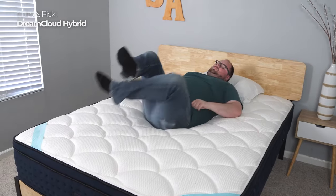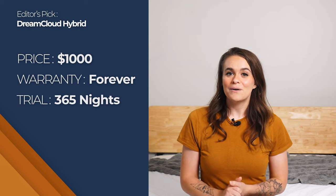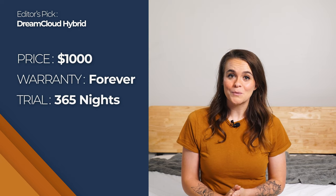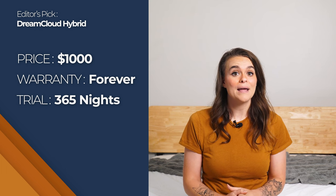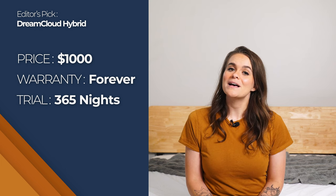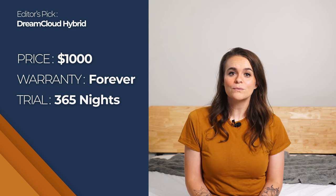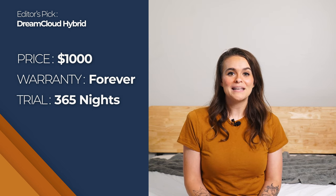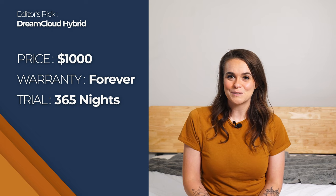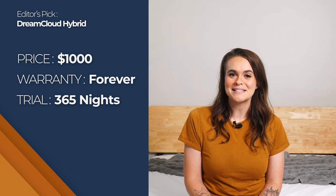If you're worried about being woken up by a partner, its responsiveness improves the overall motion isolation by keeping it trapped to one side of the bed. The DreamCloud Hybrid arrives with free shipping and they give you a whole year to figure out if this is the right mattress for you. It also has a lifetime warranty, and right now it costs around $1,000 for a queen size. If you want to save some money, be sure to click on the link in the description below to get the very best deal.